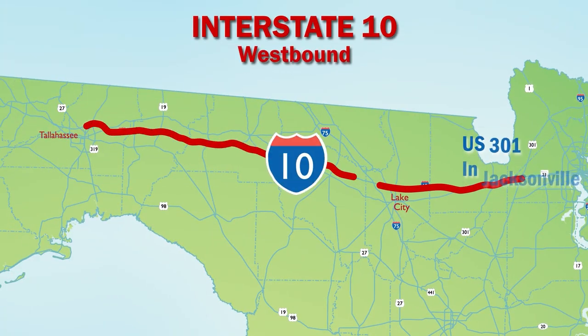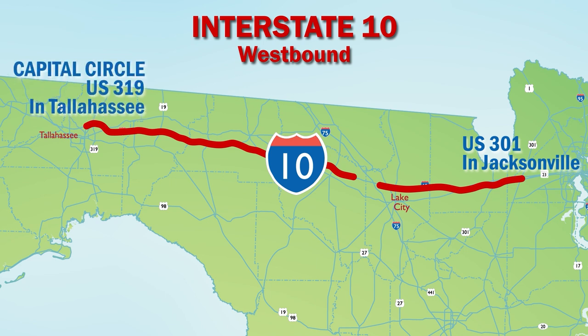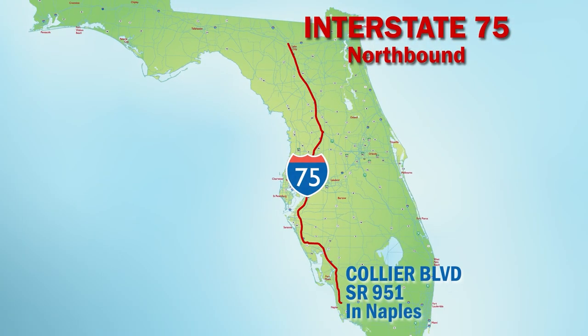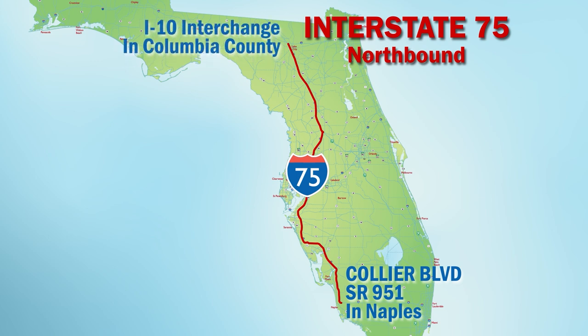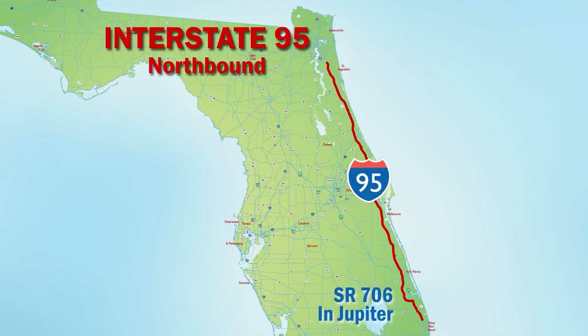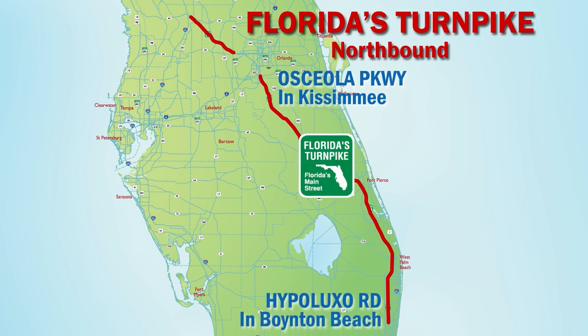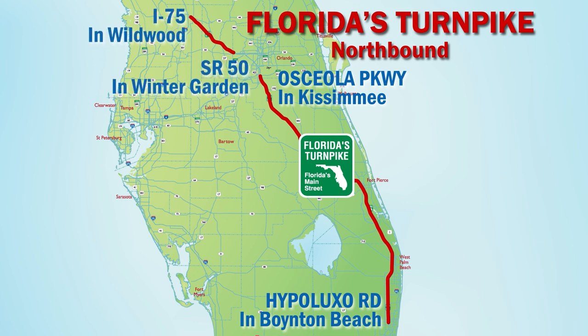Along I-10 westbound from U.S. 301 in Jacksonville to Capitol Circle, U.S. 319 in Tallahassee, emergency shoulder use is designated in the right outside emergency lane. There is a small area where emergency shoulders won't be used at the Interstate 75 interchange. Along I-75 northbound from Collier Boulevard, State Road 951 in Naples to south of the I-10 interchange in Columbia County, motorists will utilize the left inside shoulder. I-95 northbound from south of State Road 706 in Jupiter to State Road 9B near Jacksonville, motorists will utilize the left inside shoulder. Along Florida's Turnpike northbound from south of Hypaluxo Road in Boynton Beach to Osceola Parkway in Kissimmee, as well as from State Road 50 in Winter Garden to I-75 in Wildwood, motorists will utilize the right outside shoulder unless emergency shoulder use is authorized.